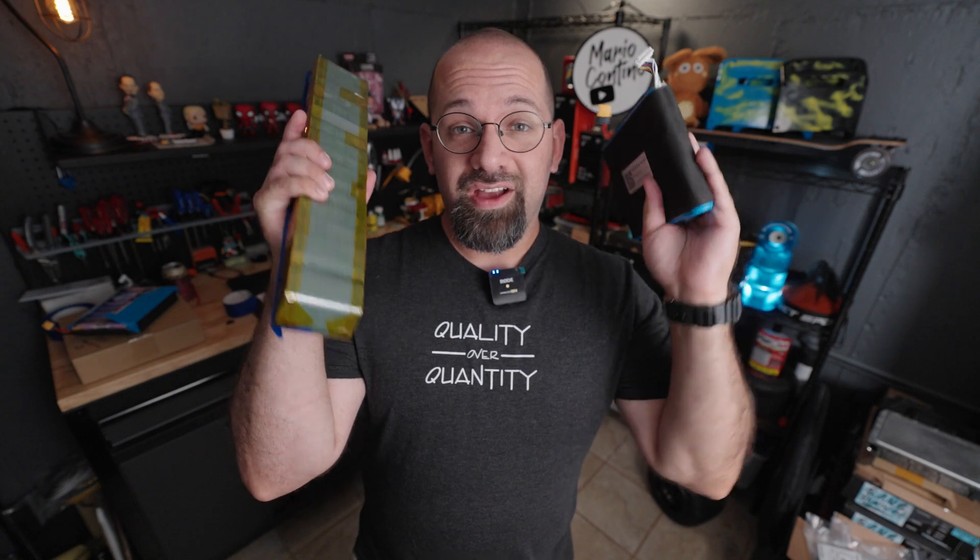Hello, everyone. In this relatively short video, we are going to blow up some of these again and test another fire safety device. Let's go.